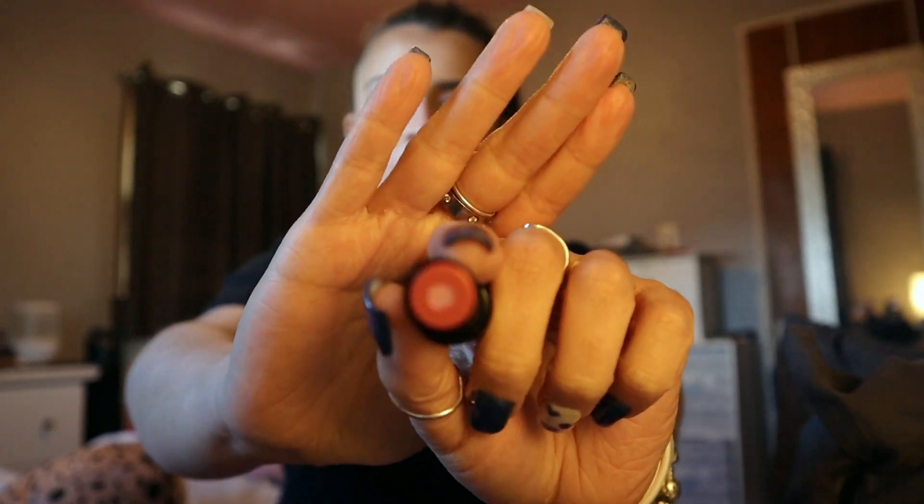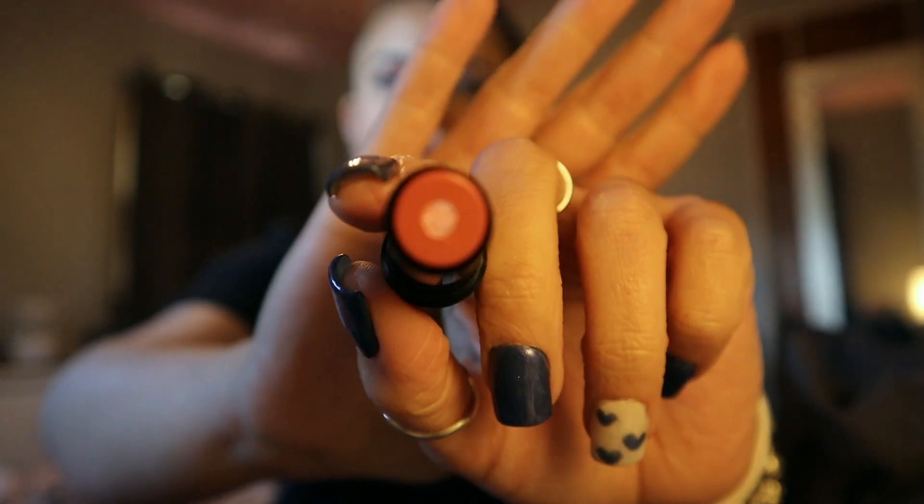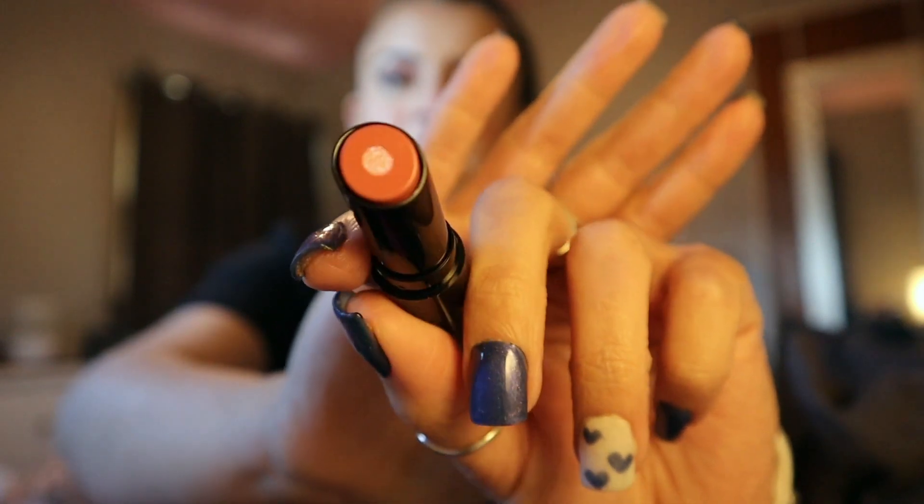Last, I got this Pear Nova Lunar Lip Balm in the shade Infinity. It's really cool — it has two colors, and the one in the center, the lighter one, is really sparkly. You can't really see it on camera.